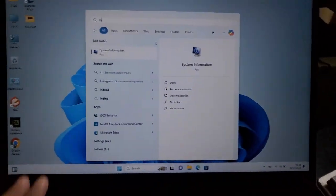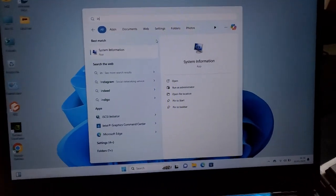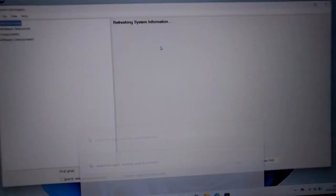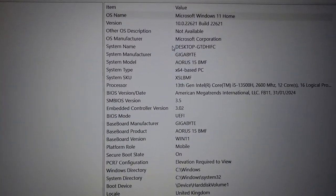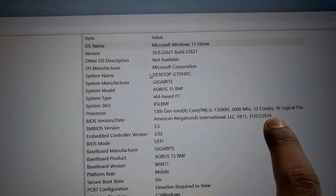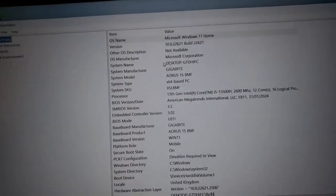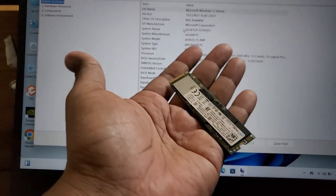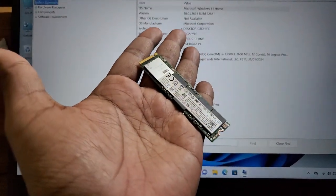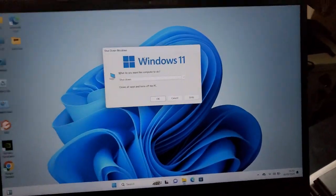I'll show you practically — I'll type 'system information' and press Enter. Here you can see the BIOS date: January 31st, 2024. This update just happened around half an hour ago and I was very worried. I tested a few SSDs and changed them but there was no solution. Then I just tried turning off the VMD controller. Let me show you what that VMD thing is.